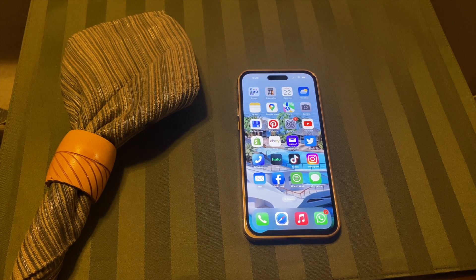Hey guys, what's going on? It's your boy Cashville here with another video about my iPhone 14 Pro Max today — Deep Purple. So I have a feature that I haven't seen anyone really done on YouTube yet, or maybe I just haven't run across that video yet. But I want to show it to you guys.